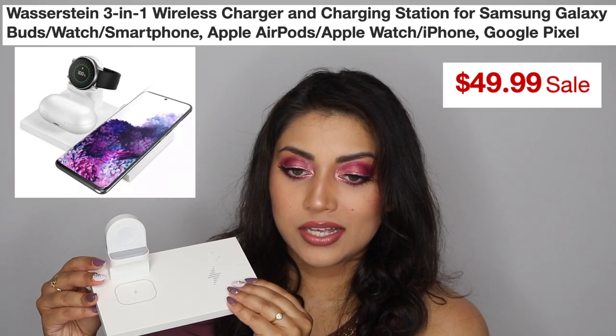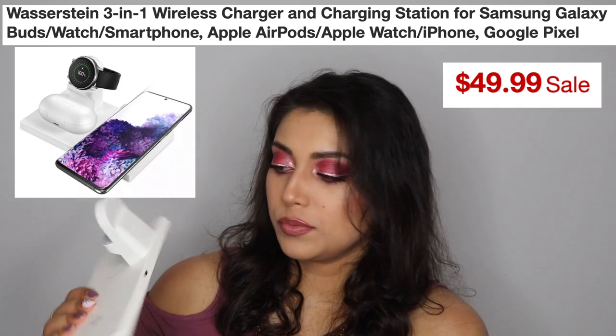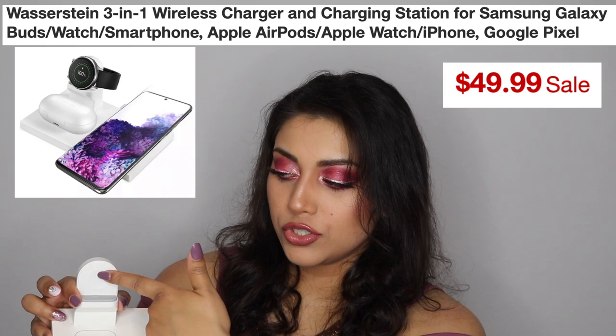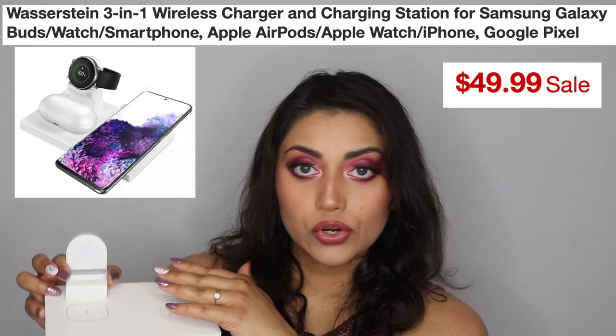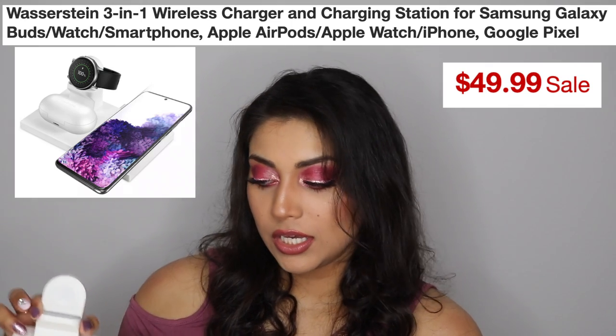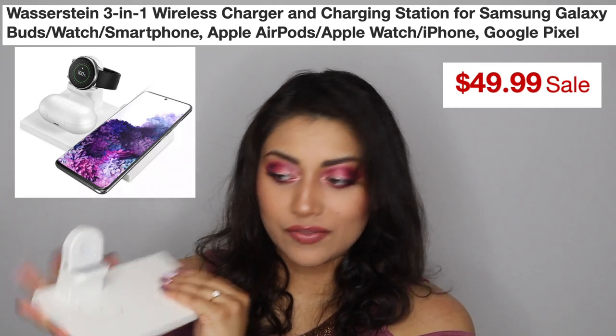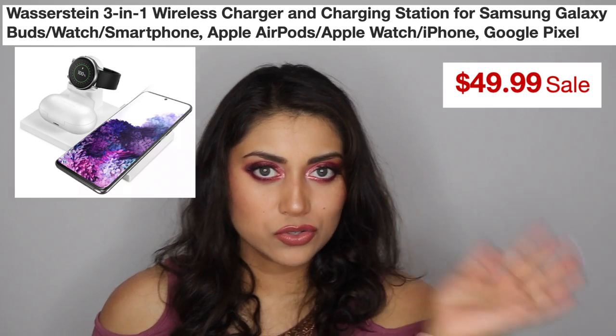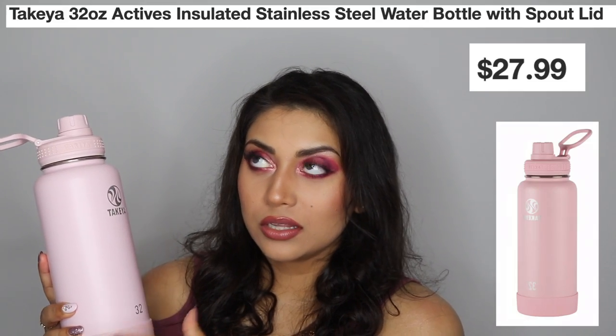I also got this charging station from Target. It's really cool — you just plug it in and you can charge your watch, your headphones, and your phone just by laying it on top. It charges perfectly and I absolutely love it. It looks very sleek and so much better than having a bunch of wires strewn about.